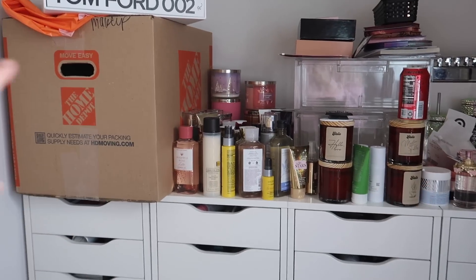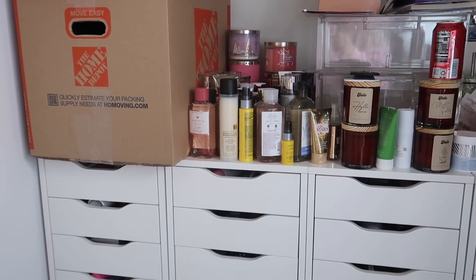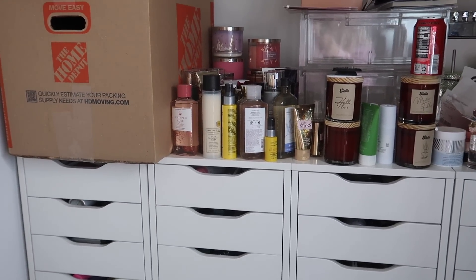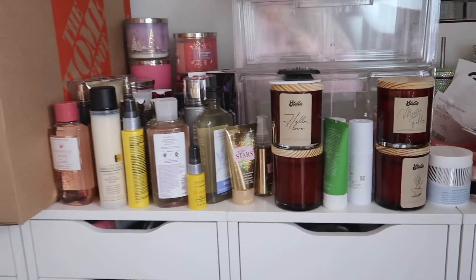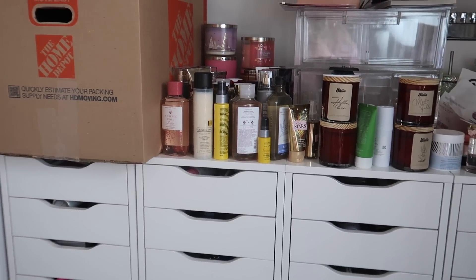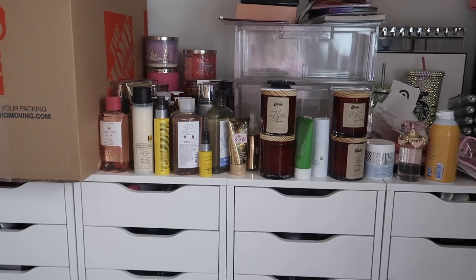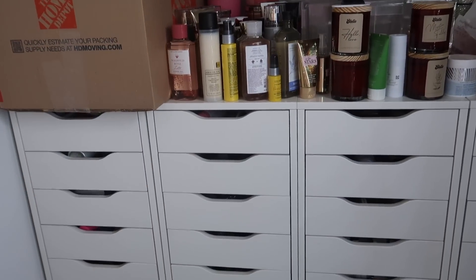So this area is a complete mess — we're just gonna ignore that. If you guys didn't know, my boyfriend and I recently moved in with our friends Cameron and Alicia. We recently moved a couple weeks ago so everything is still all over the place. But today we're just gonna ignore that and our focus is gonna be on this Alex drawer unit from Ikea.